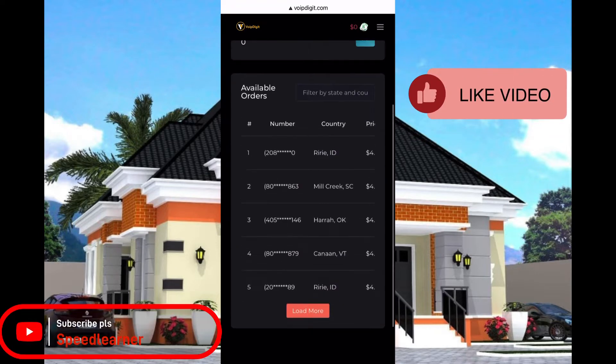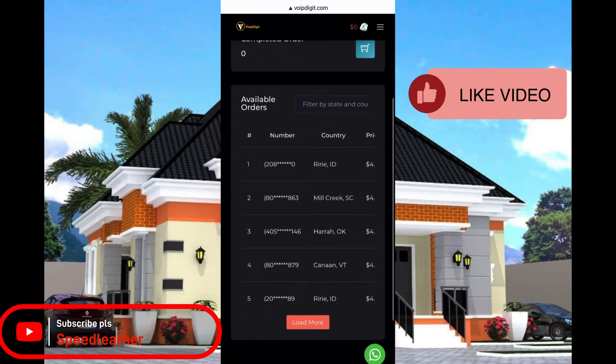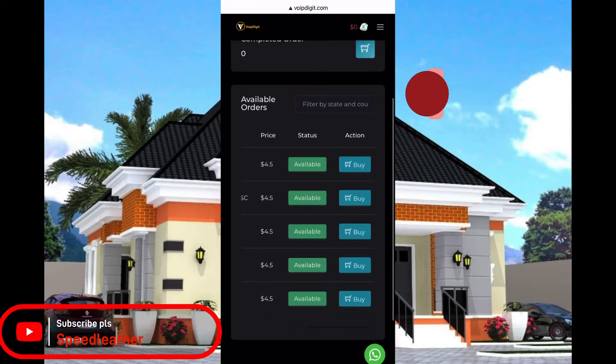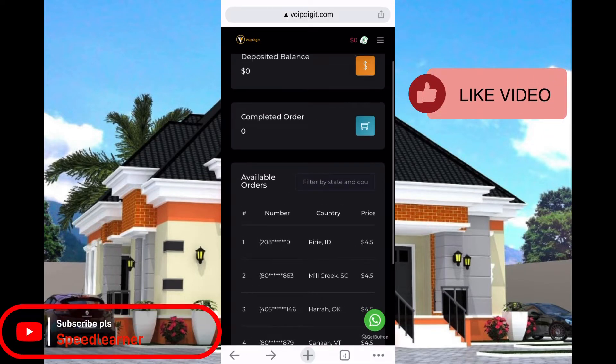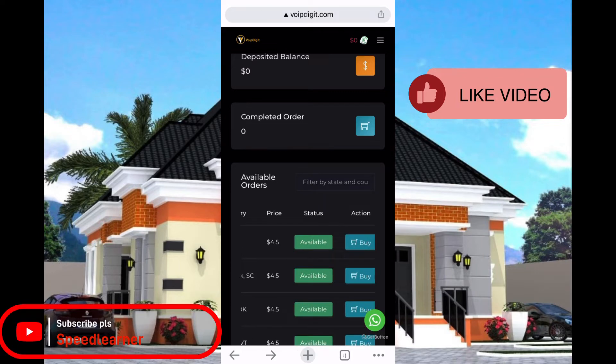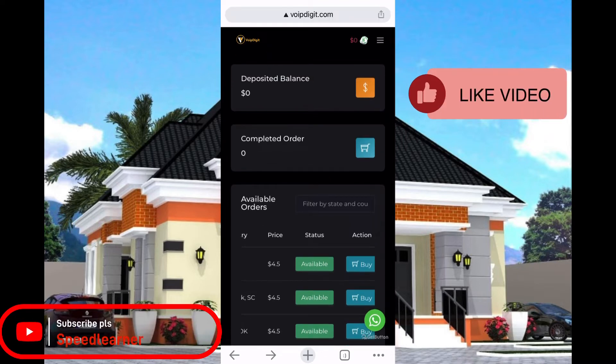Once you get to the dashboard, it's very simple to use. You can see the available numbers that you want to buy — these are the available numbers here. You can see the price is just $4.50, which is not costly at all — it's very cheap.